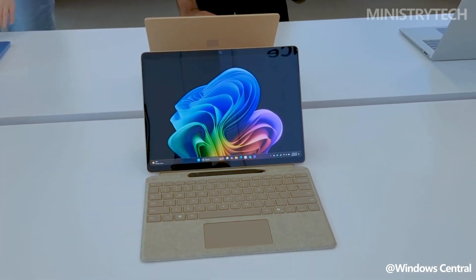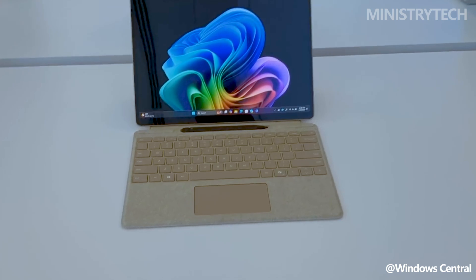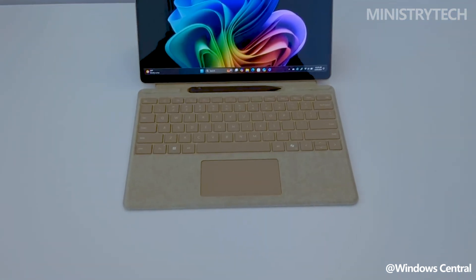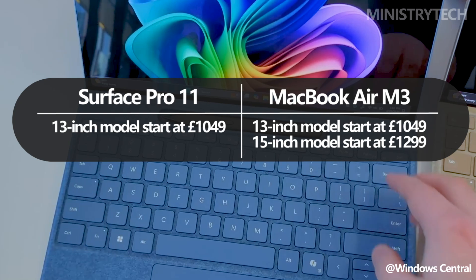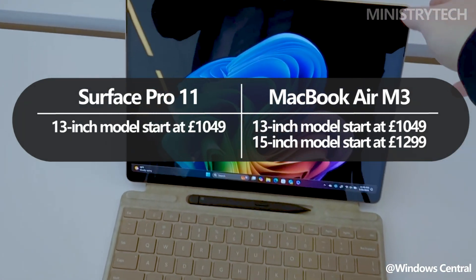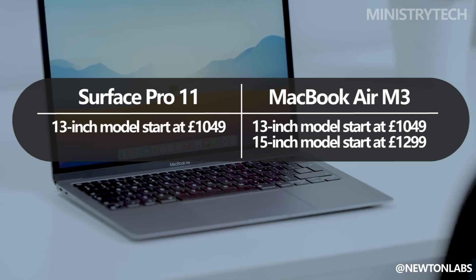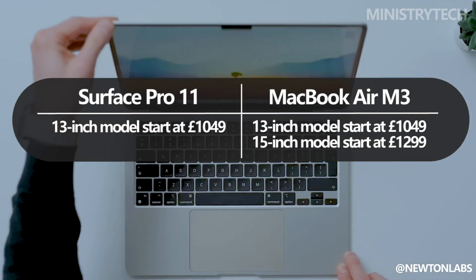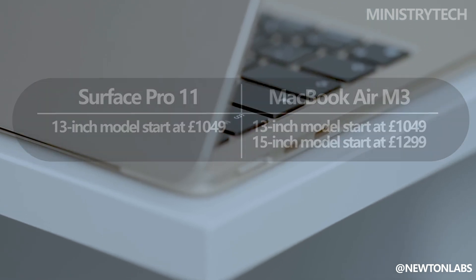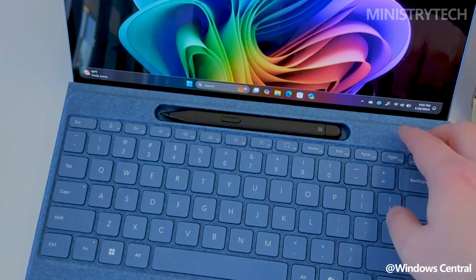Hey folks, Microsoft recently launched the Surface Pro 11, the most recent model in its popular two-in-one lineup, with a renewed emphasis on artificial intelligence. The starting price of the 13-inch Surface Pro 11 is £1049, but the 13-inch or 15-inch MacBook Air M3 from Apple starts at £1099. This implies that the MacBook would only cost £50 more, which could make you decide between the two gadgets. To assist you in selecting the best option, we've put the MacBook Air M3 and Surface Pro 11 up against one another.